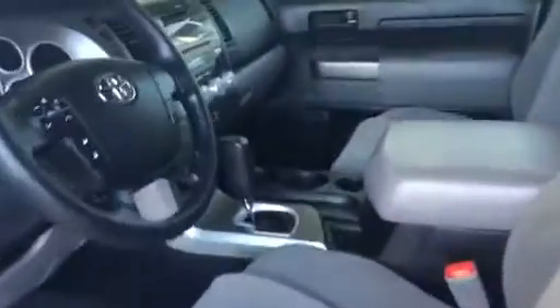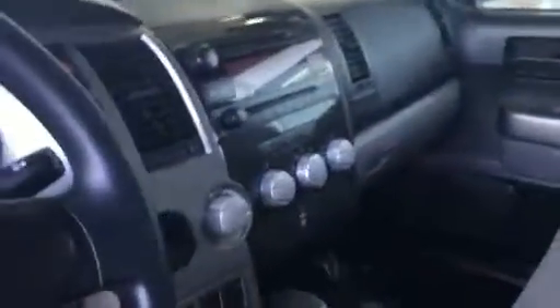Here's the inside of it. You can see how excellent it is. It has an auto-dimming mirror on it as well. This is a nice looking truck. Doesn't look like it's ever been worked in.